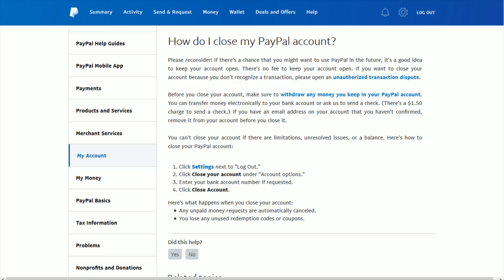In this video I'm going to walk you through the steps on how to close out or delete a PayPal account. The first thing you want to make sure to do is withdraw any money that's currently in your PayPal account, such as your PayPal account balance or maybe some cryptocurrencies. You're going to want to withdraw those before closing out your PayPal.